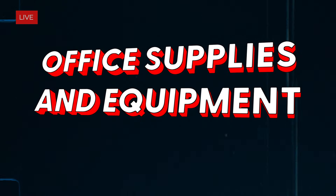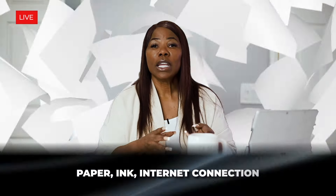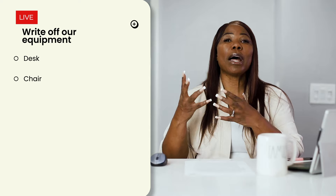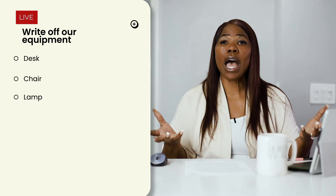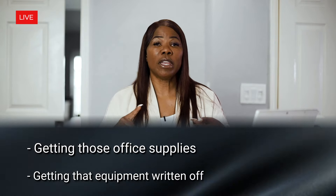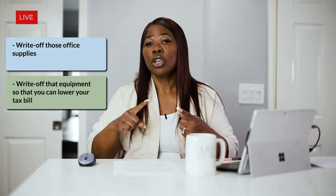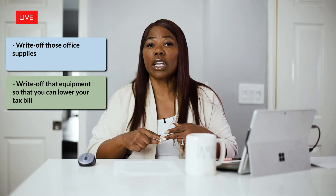Office supplies and equipment are also expenses you should be writing off. Things like paper, ink for your printer, and your internet connection all count. You also want to write off your equipment: the desk you sit at, your chair, your lamp, your laptop, your iPad, your cell phone. All of those are equipment you want to take advantage of and write off. If you periodically use your equipment for personal use, that personal use may be what we call de minimis — insignificant to the overall reason why you have that equipment. So make sure you're writing off those office supplies and equipment to lower your tax bill.